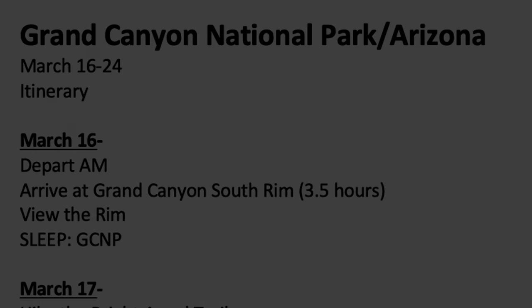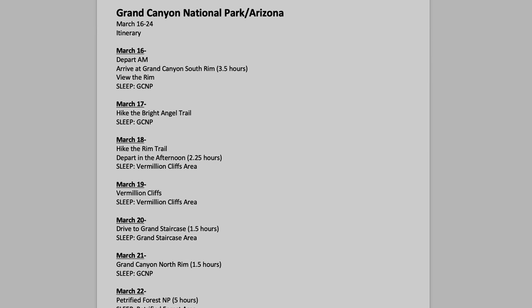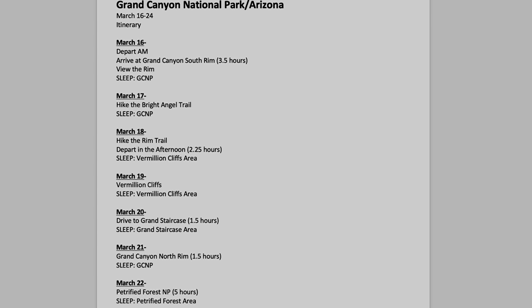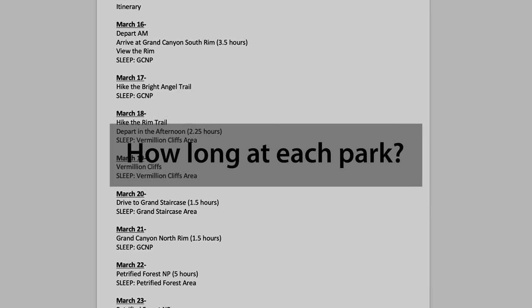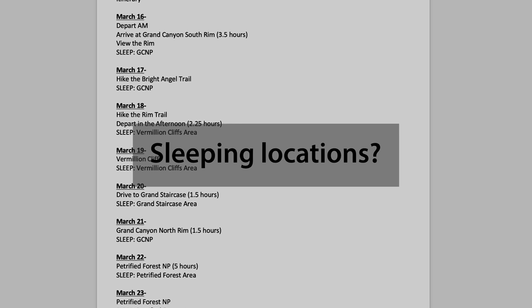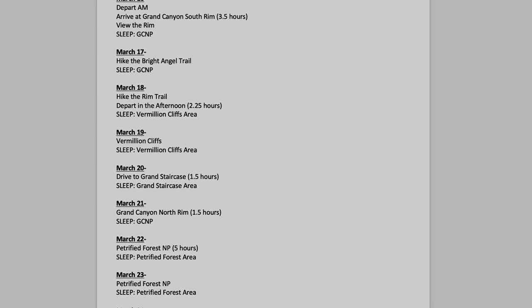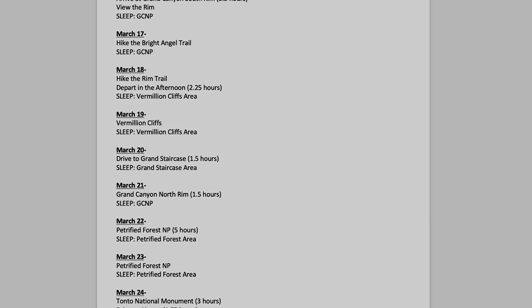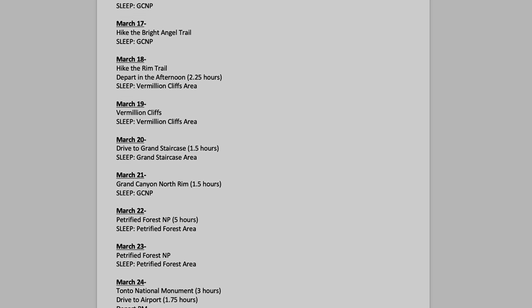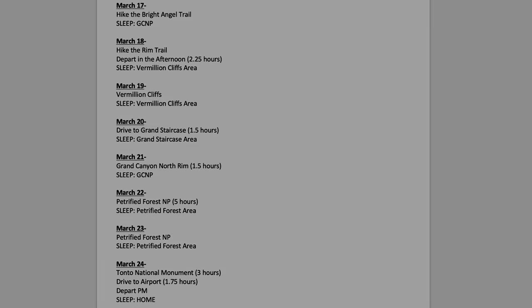Number three: draft a preliminary itinerary. At this point you have a general idea of what park or parks you wish to visit, so begin to put together a very general itinerary. Make sure you answer five questions: When will you begin and end the trip? How long will you spend at each park? Where will you sleep each night? How long will the driving distance be between parks? And do you wish to have any downtime — if so, work that into your schedule. Once answered, draft that preliminary itinerary and make sure it works with your allotted vacation time. If not, make modifications.